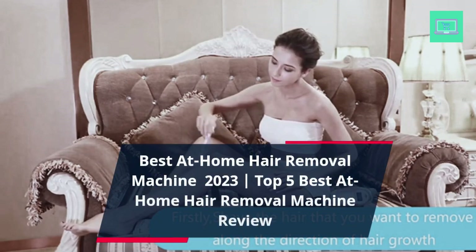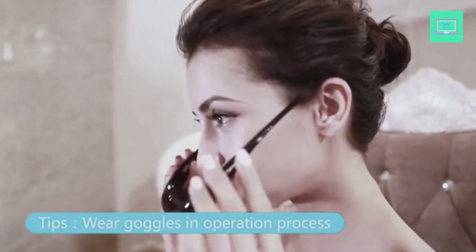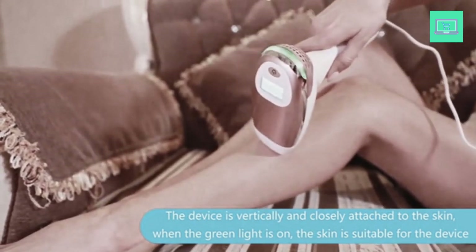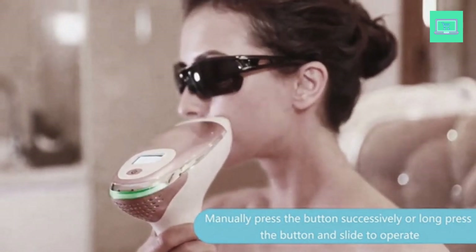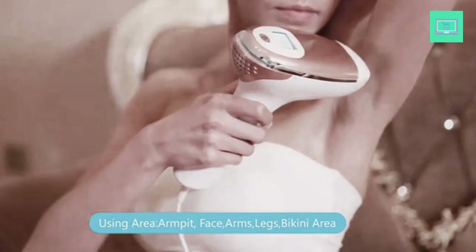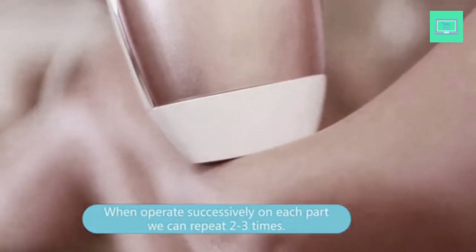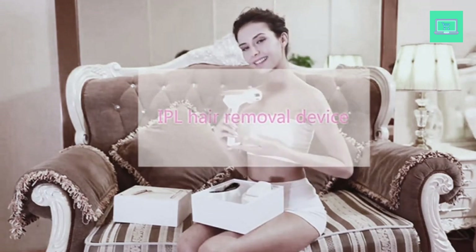Top 5 Best at Home Hair Removal Machine Review. Hair removal is a common practice that many individuals undertake to achieve smooth, hairless skin. Whether it's for hygiene, cultural, or aesthetic reasons, there are various methods to remove hair from different parts of the body. From traditional methods like shaving and waxing to more advanced treatments like laser and electrolysis, the options are endless. We will explore the 5 best hair removal methods available today, taking into account their effectiveness, safety, and overall convenience. Whether you prefer quick and painless solutions or long-lasting results, we've got you covered.